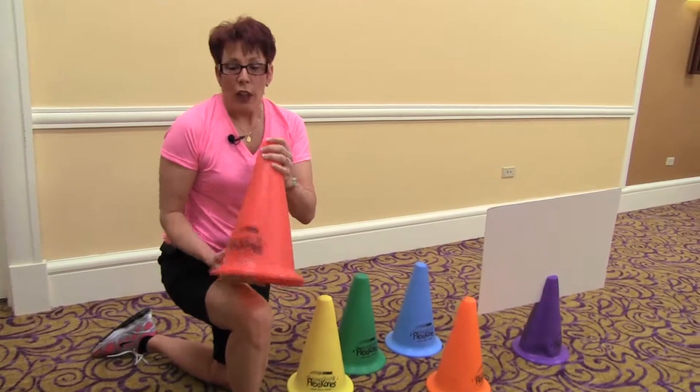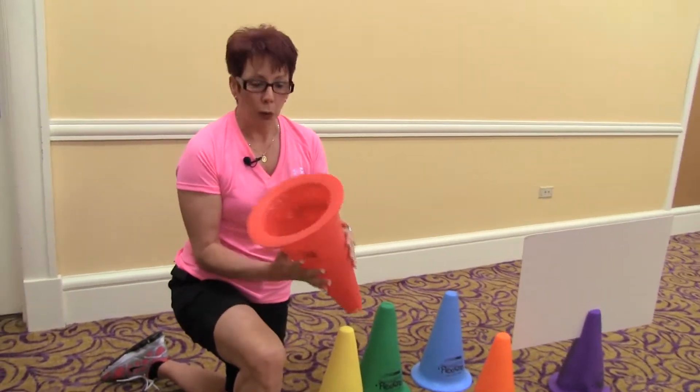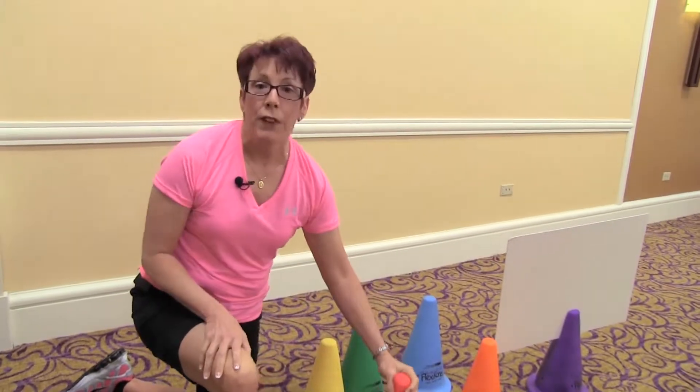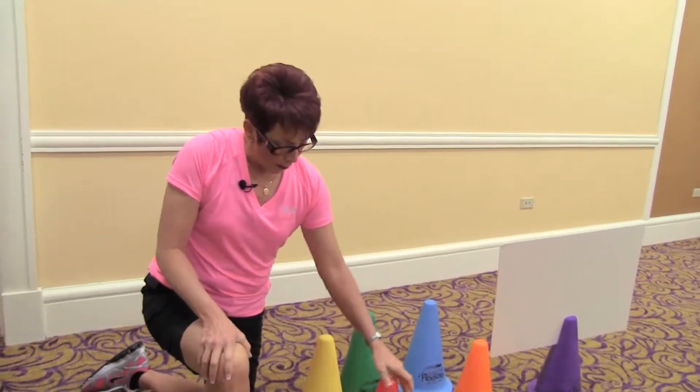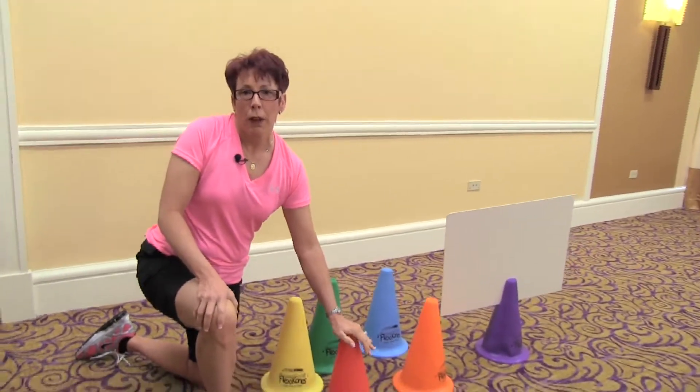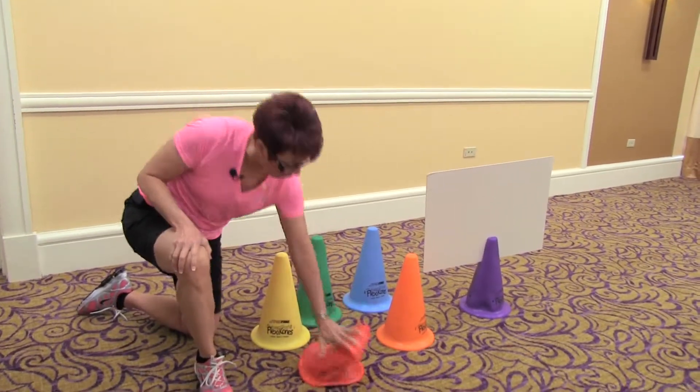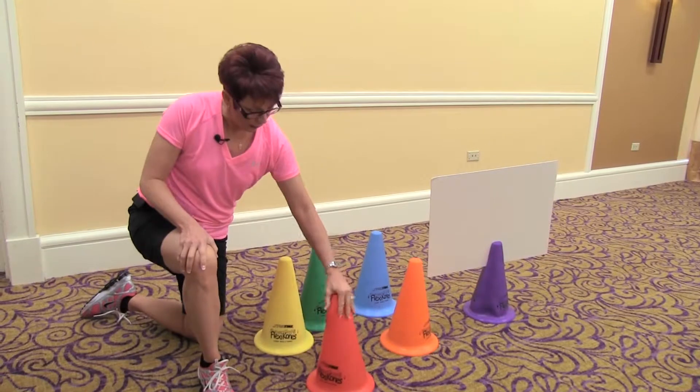First of all, they are nice and flexible. They're one piece and they're extremely durable. They provide a safe environment for my students — if they trip over them, they don't get injured when they fall on them. They're very collapsible and easy to use.